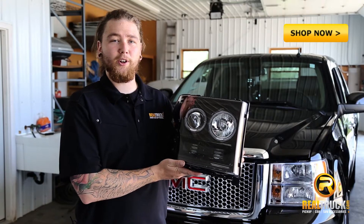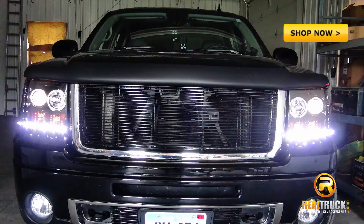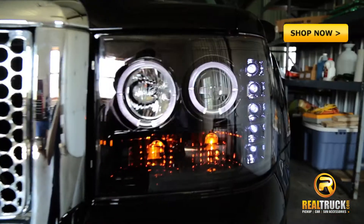Hey guys, Josh here with Realtruck.com. Take a look at these projector headlights from Recon. They come in two stylish looks: clear and smoke.